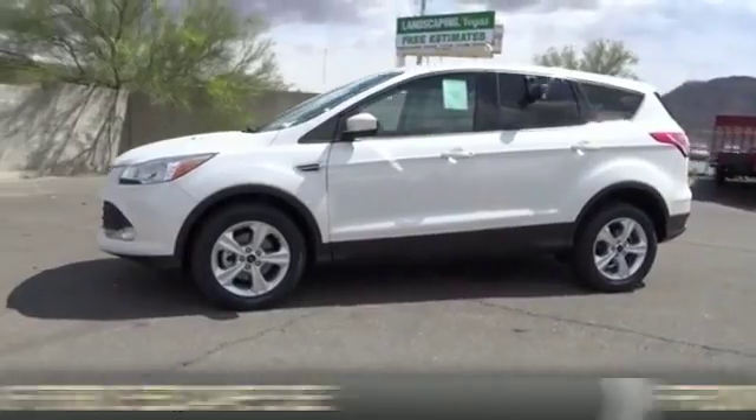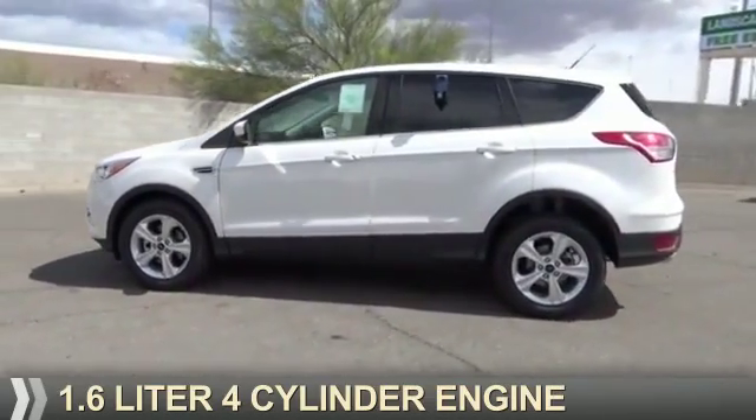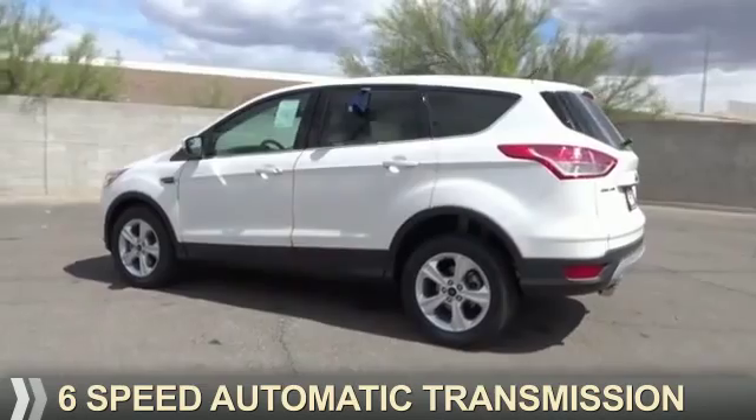It's powered by front-wheel drive, a 1.6-liter, 4-cylinder engine, and a 6-speed automatic transmission.